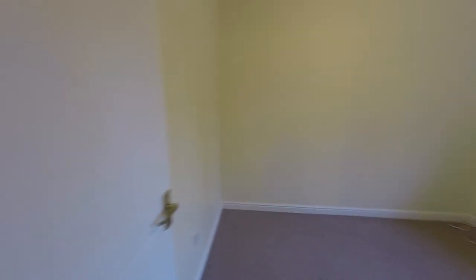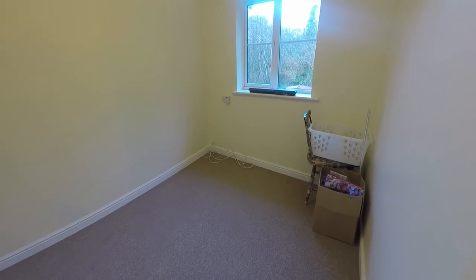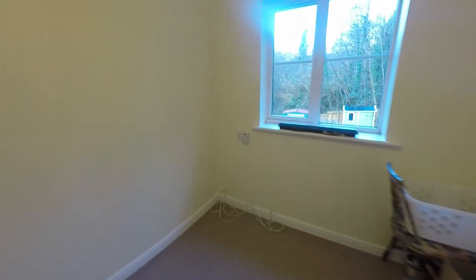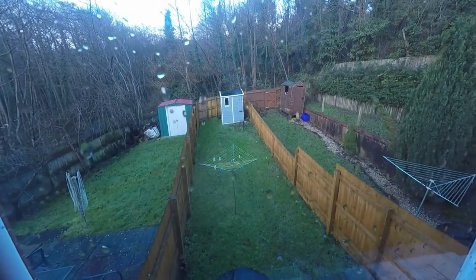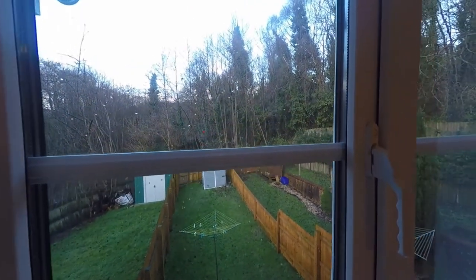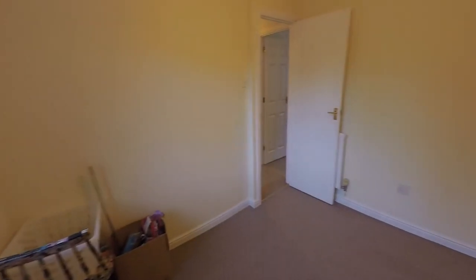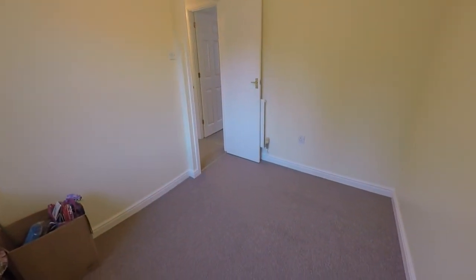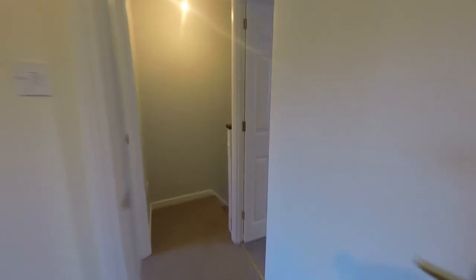Next to this you have bedroom number two — a fair-sized double bedroom overlooking the rear of the property with views over the rear garden. As you can see it's not overlooked towards the back as the garden opens out into a wooded area. Nice and neutral in decor up here and well maintained.